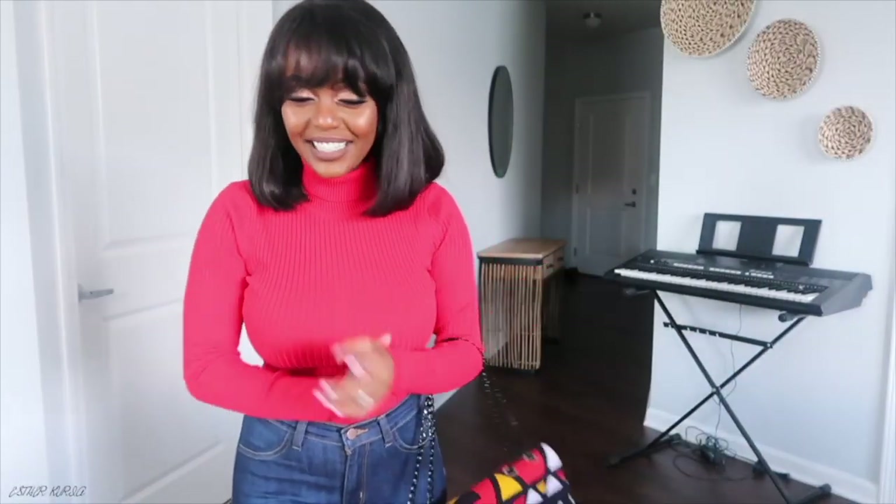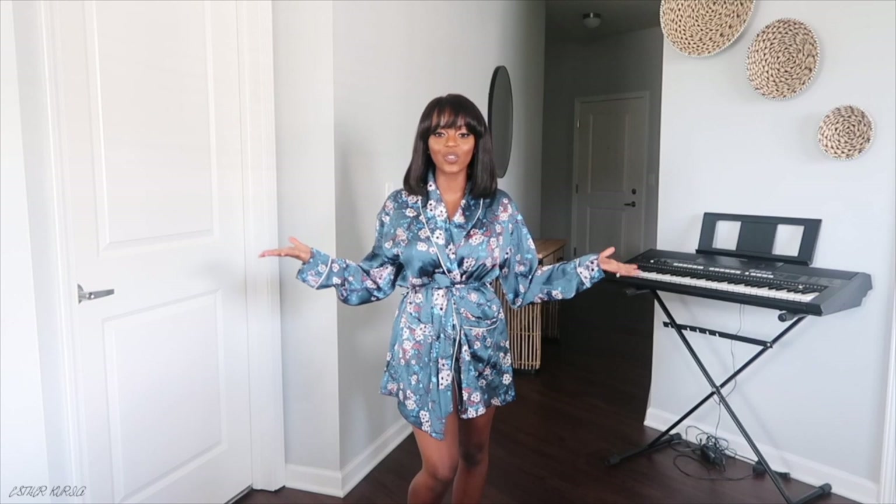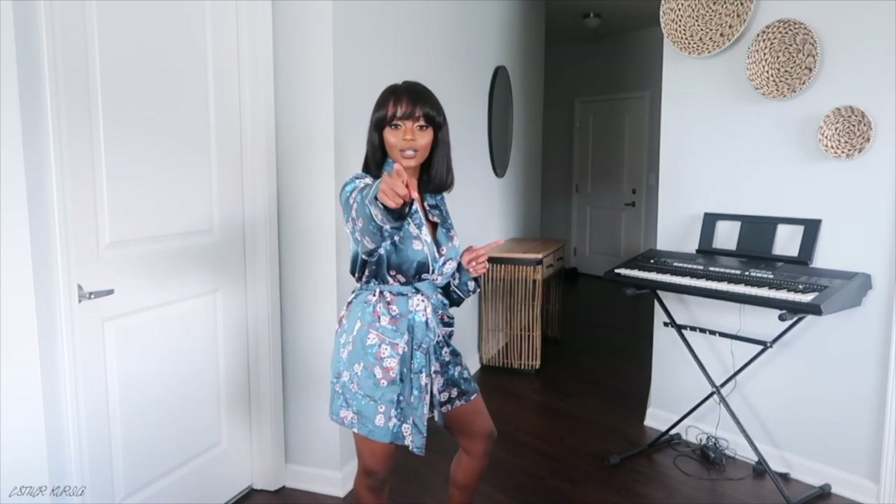Welcome back to another video! Today I'll be doing a Hot Miami Style fall try-on haul. Fall is officially here — pumpkin spice lattes are here, hot girl summer is over. We need to figure out what to call fall. Y'all, I got some really cute pieces, so without further ado let's get started. It's gonna be a long one, so get comfortable and grab a snack.